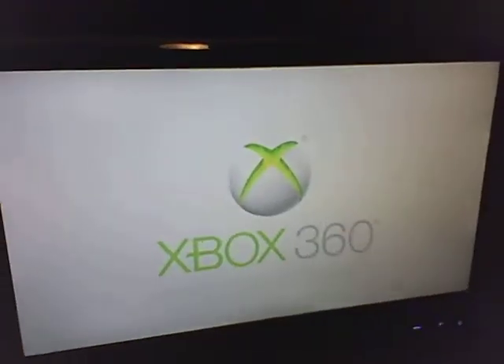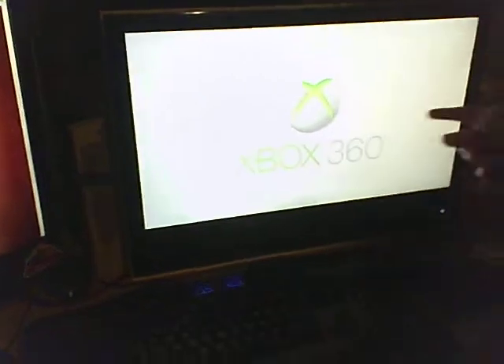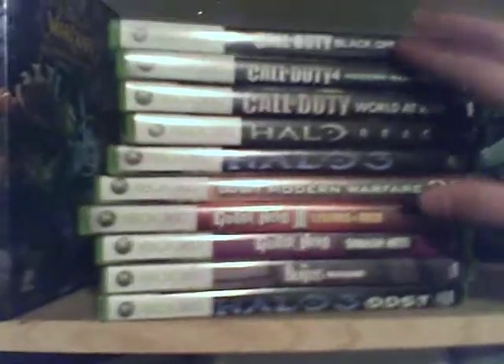Xbox and games. My Xbox is right here and I play on this monitor. I use those controllers to play with. I love Orange Crush — if you were cool, you would drink it, and if you're extra cool, you'd drink it bottled. Games up here: I have Black Ops, CoD 4, World at War, Reach, Halo 3, Modern Warfare 2, Guitar Hero 3, Smash Hits, Guitar Hero, Beatles Rock Band, and ODST.